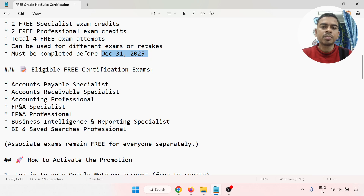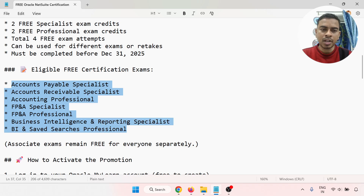The eligible free certification exams are: Accounts Payable Specialist, Accounts Receivable Specialist, Accounting Professional, FP&A Specialist, FP&A Professional, Business Intelligence Reporting Specialist, and BI NetSuite Search Professional. You can take up to four of these exams.